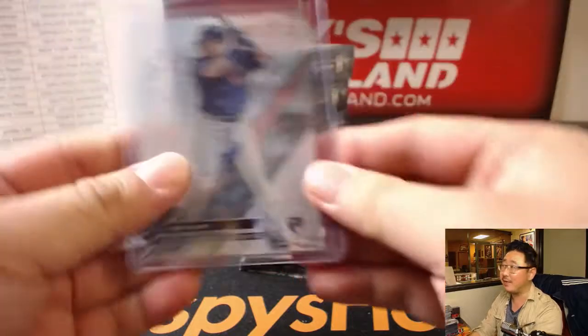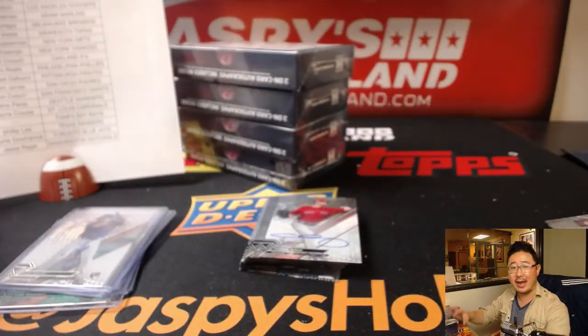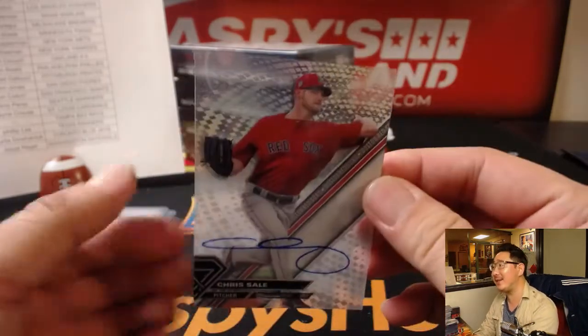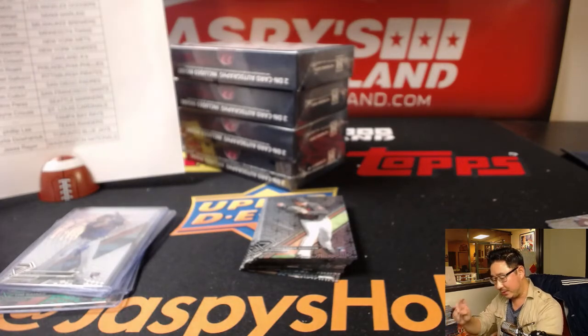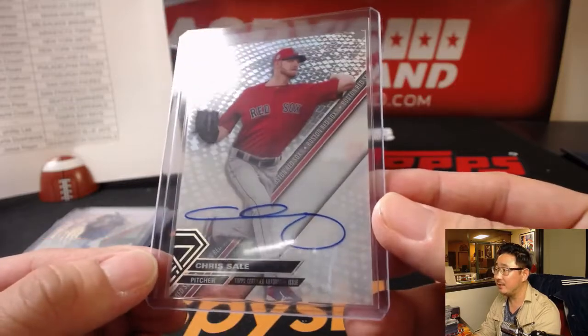Answer me this, baseball fans — does your ballpark play a certain song after a W? There's Chris Sale. I guess now that I think about it, the New York Yankees do Sinatra's version of New York, New York. I'm assuming they still do that. Nice Chris Sale for the Red Sox. S-Man for the Red Sox as well.